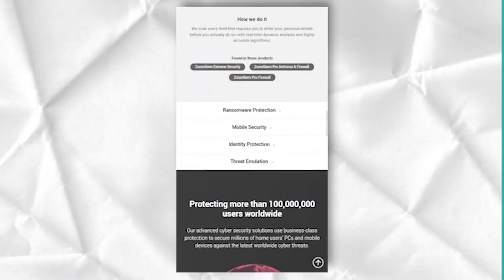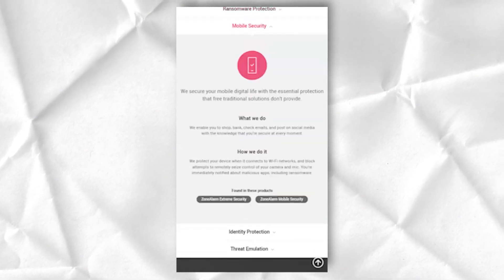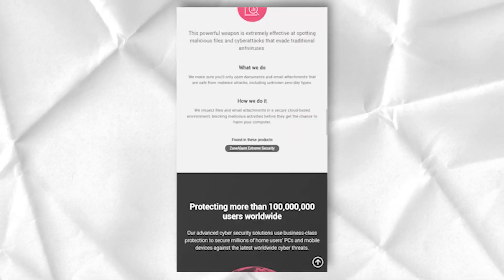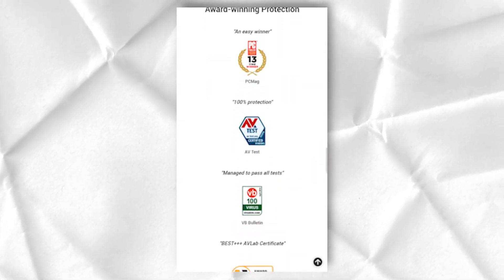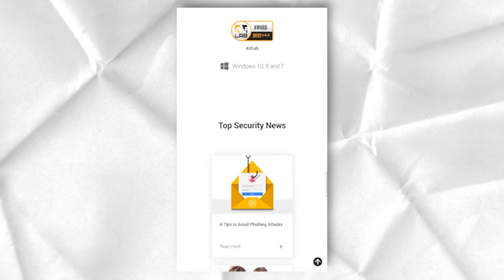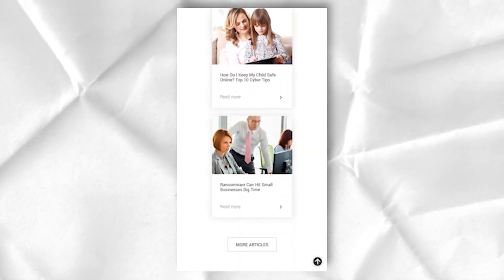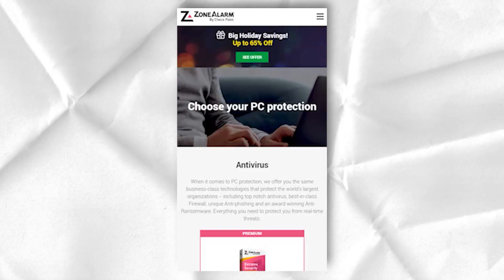ZoneAlarm generously offers users 5GB of storage space in which users can store their most critical system data. Backing up personal data is simply a must for any user who wants a truly safe and reliable computer. Unfortunately, too few companies offer this feature as part of their online security and antivirus products, so it was great to see ZoneAlarm include it as part of their product. The online backup utility supports file versioning, continuous backups, and disk mapping capabilities, making it a truly comprehensive, full-featured solution.